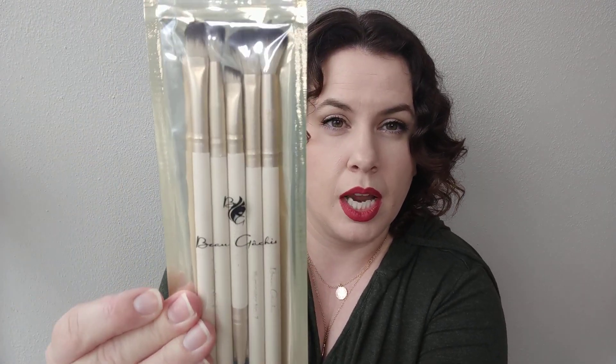Next up is from Beaux Gushies — I think that's how you say that name. It is a five-brush set. These look pretty good. I will say I have a ton of makeup brushes, and I actually got a five-brush set very recently — I think it might have been last month's Ipsy Glam Bag Plus. So I'm actually going to save this and include it in the giveaway.